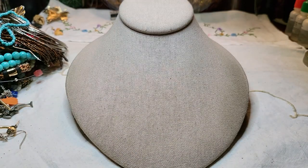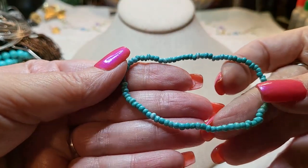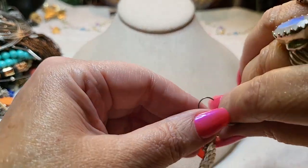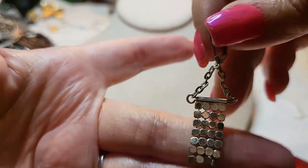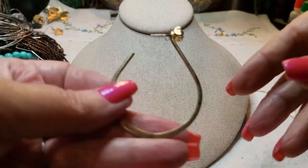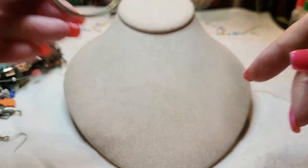We have a bracelet with little seed beads, good stretch. We have another earring — some mesh, that's cute. And another earring with a big rhinestone in the front, gold tone post.